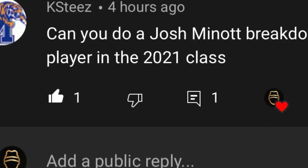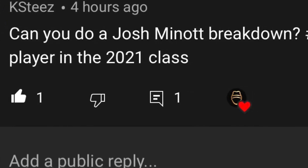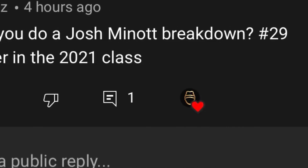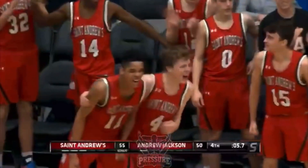Quick shoutout to Memphis fan KSTies for the request. I have several projects lined up, but if you guys want a particular breakdown just let me know and I'll throw it in the mix. The 6'9, 190-pound wing out of Boca Raton, Florida is the number 29 rated player in the country and the seventh ranked small forward.